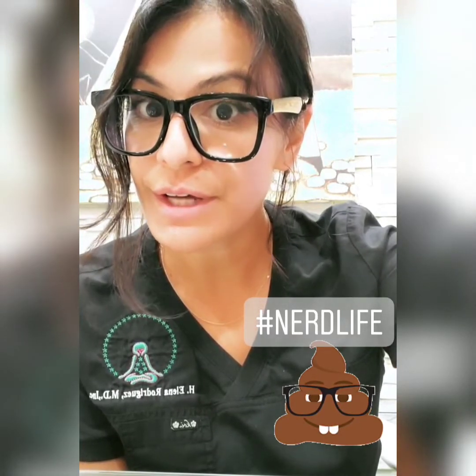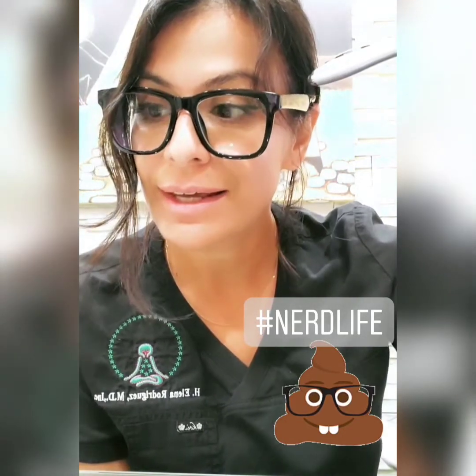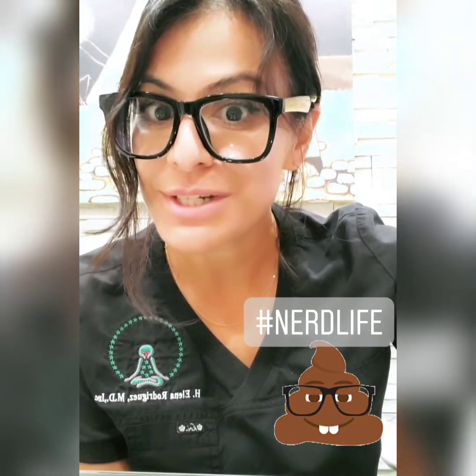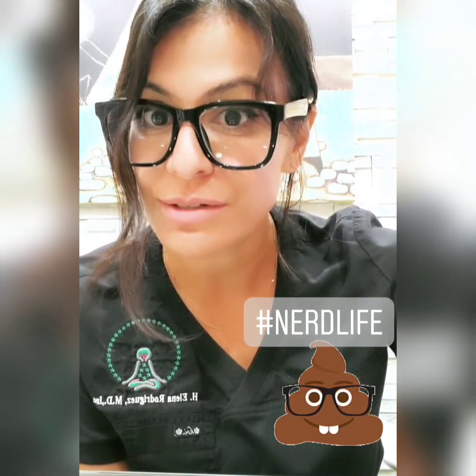Welcome to Nerdy Thursday. This is where I get to wear these really cool glasses and bring up a really interesting case. Anytime an interesting case comes into my office, I'm going to just bombard you guys with it so you can learn.